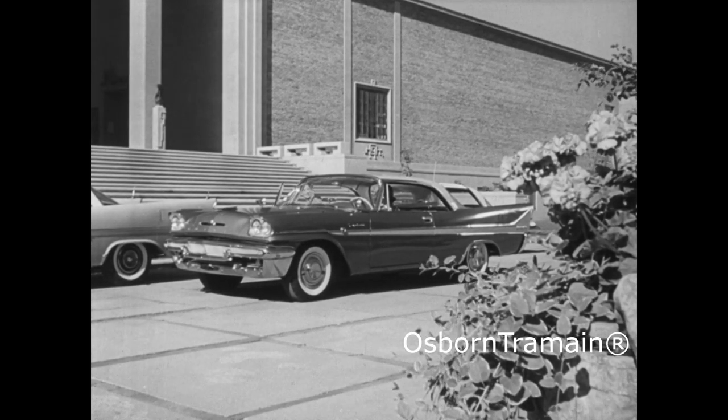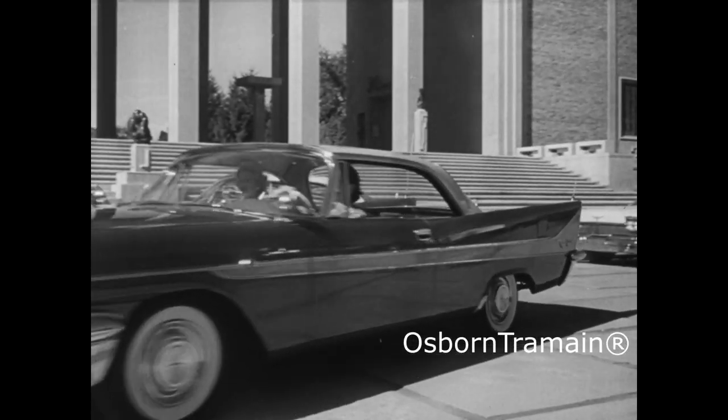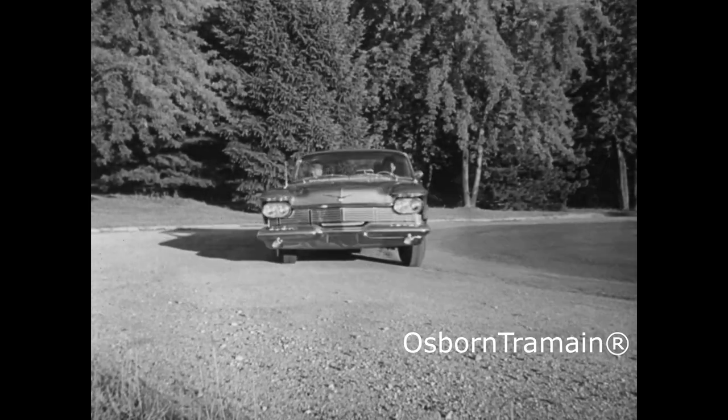This year, the most beautiful cars in the world are proudly wearing the gleam and go of Alcoa aluminum. Aluminum gleam that provides an accent to elegance. Aluminum go that puts extra power and efficiency under the hood.